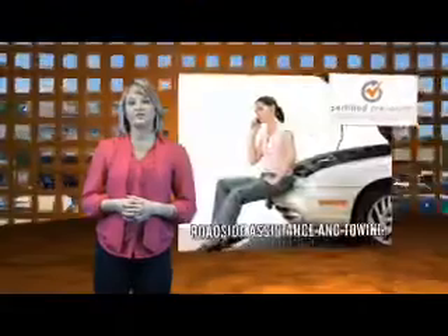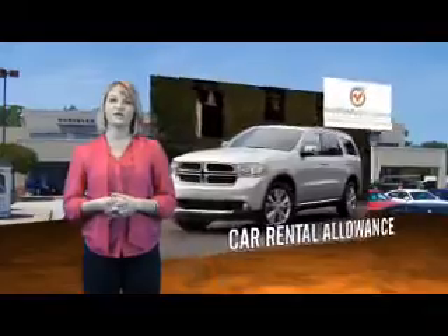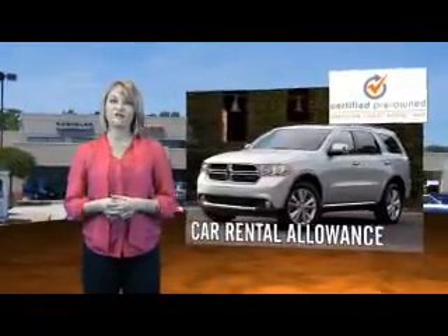Each Dodge certified pre-owned vehicle is factory backed, providing a 7-year, 100,000 mile limited powertrain warranty, along with even more protection with roadside assistance and car rental allowance.